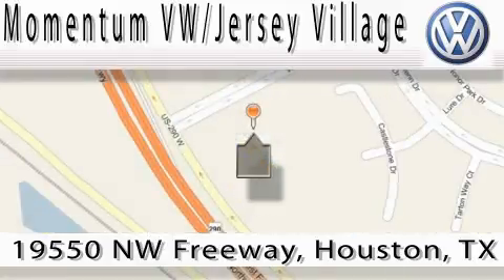Contact our internet department today, or stop on by. We're easy to find — just take 290 West to the Eldridge Parkway exit.